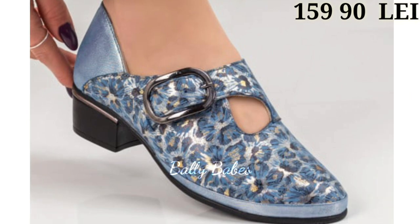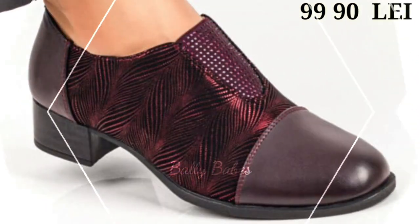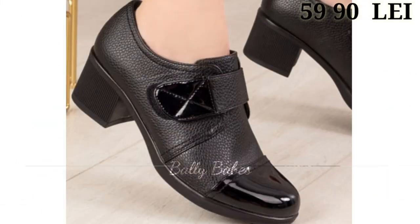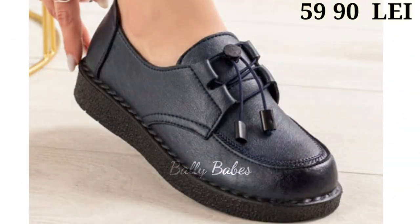In this video we will be showcasing the hottest trends and styles of the year. Whether you are looking for something casual and comfortable or something more dressy, we have got you covered. So let's start from the heels — these timeless classics are a must-have in any woman's wardrobe, from sleek stilettos to chunky block heels. There's a style to suit every occasion.